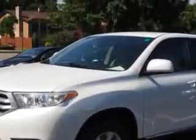And here it is. Imagine driving this Blizzard Pearl 2011 Toyota Highlander SUV all-wheel drive, equipped with a 6-cylinder engine and an automatic transmission.